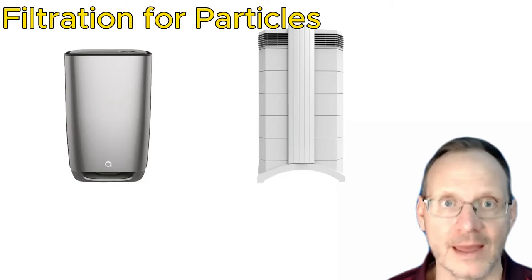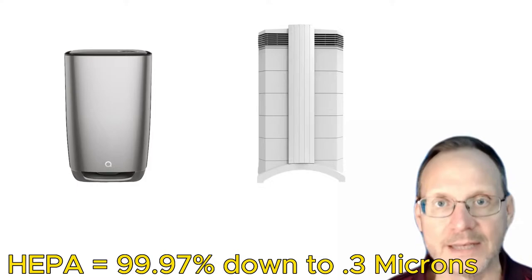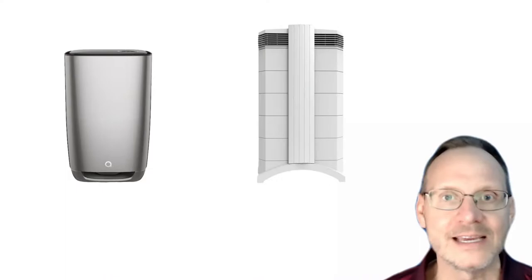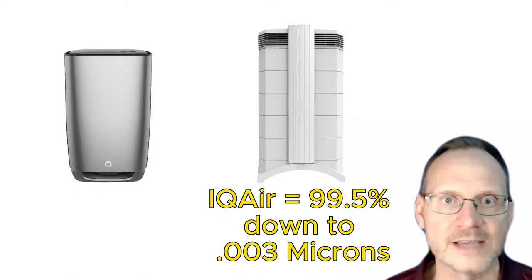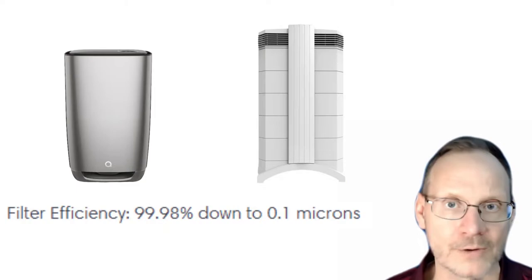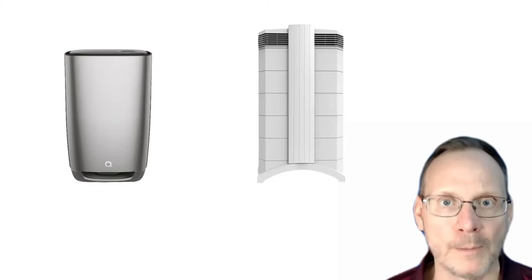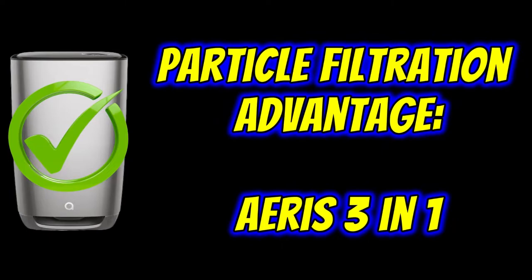Regarding particle filtration: both units excel here. HEPA is defined as filtering 99.97% of particles down to 0.3 microns. The Health Pro Plus filters 99.5% down to 0.003 microns — up to 100 times the efficiency of traditional HEPA, which is why they call it Hyper HEPA. The AERIS 3-in-1 filters 99.98% of particles down to 0.1 microns. Both are elite, but I believe the AERIS 3-in-1 is even a little better. I've heard of IQAir customers who switched to the 3-in-1 and experienced even better breathing. Particle filtration advantage goes to the AERIS 3-in-1.